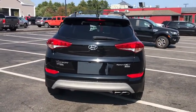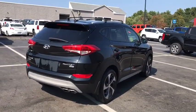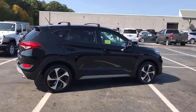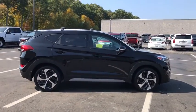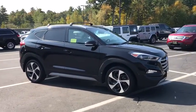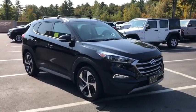Power liftgate, traction control, heated seats, Bluetooth, dual airbags, power steering, alloy wheels, four-wheel disc brakes, cruise control, AM-FM stereo with CD player, aluminum wheels, rear window defroster, fog lights, electronic stability control.